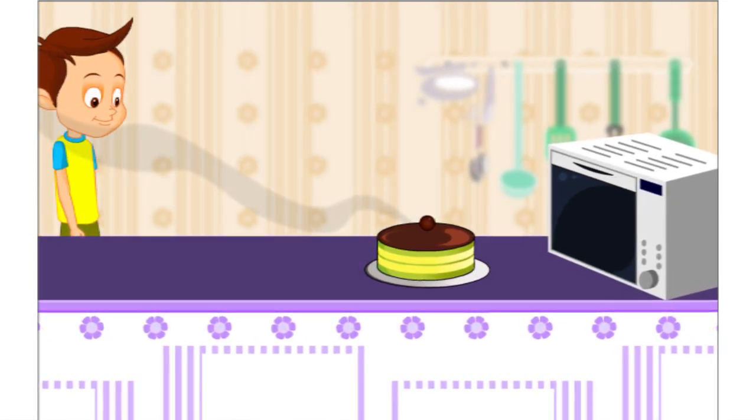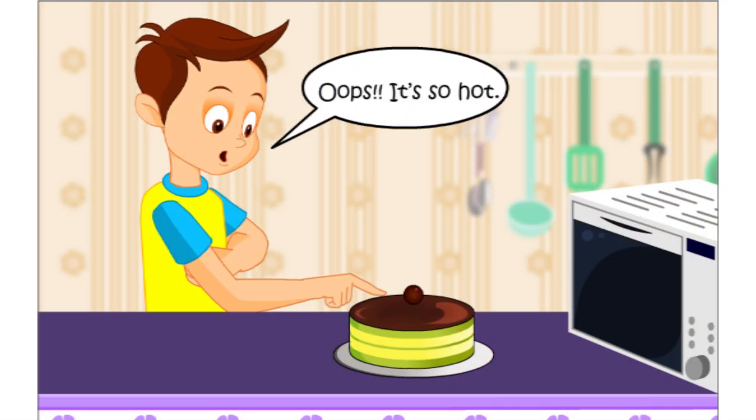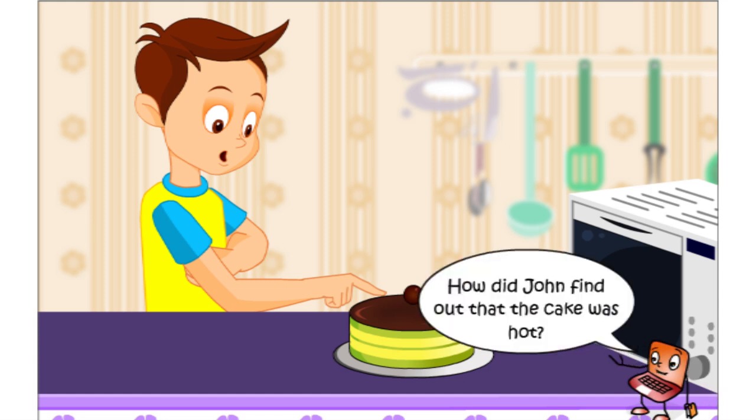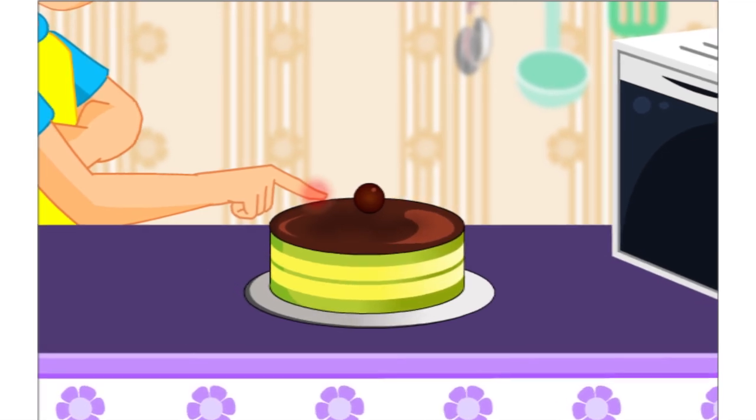He rushes to the kitchen and is excited to see the cake. Oops, it's so hot! How did John find out that the cake was hot? John had touched the cake with his finger. This made him realize that the cake was hot.